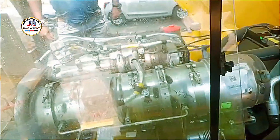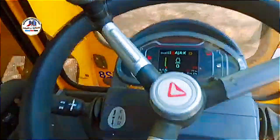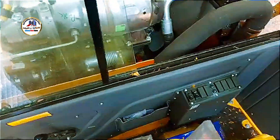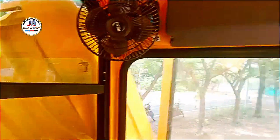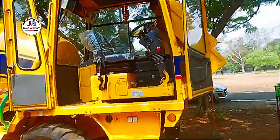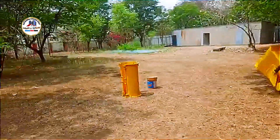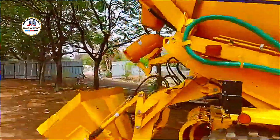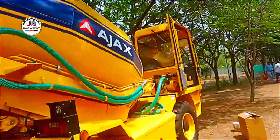Engine specifications: While the exact engine details for the ARGO 4500 are not readily available, it's plausible that it features a CEV Stage 4, BS4-compliant engine. This would likely be a 4-cylinder turbocharged engine producing approximately 110 horsepower at 2200 RPM, similar to the ARGO 4300 model. Such engines typically incorporate common rail direct injection (CRDI) technology.